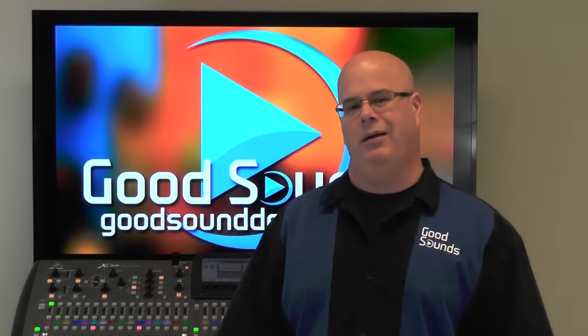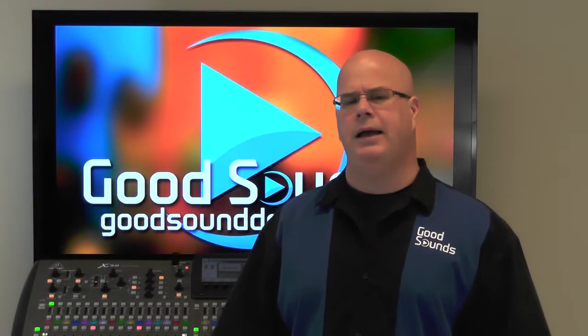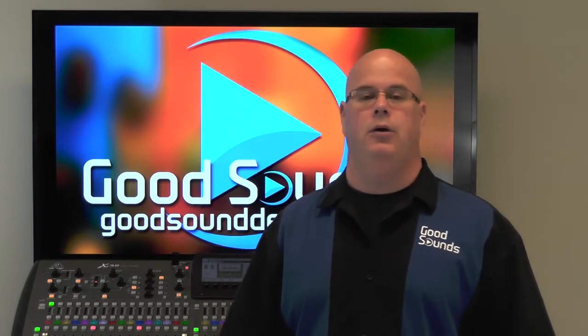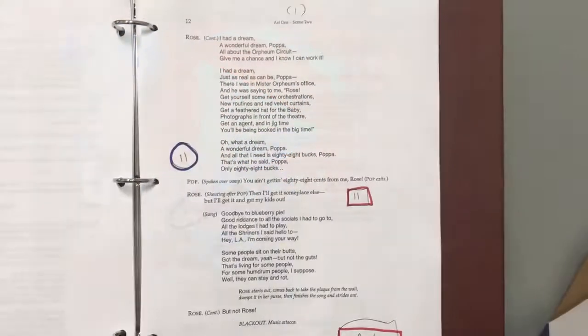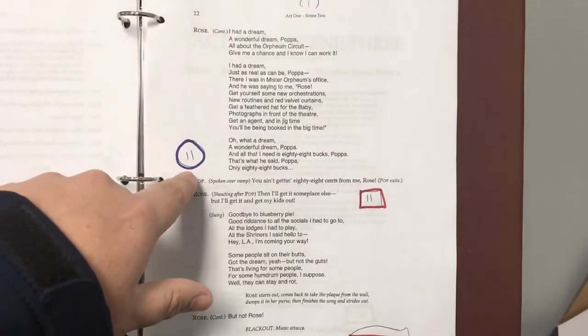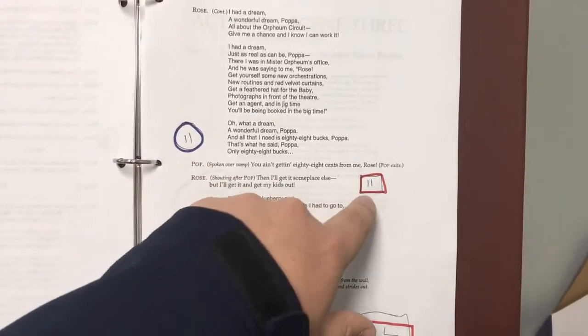While this might sound like common sense, it's surprising how many times this simple procedure gets neglected by either the director or the sound engineer or both. Getting a script and a mic list in advance will allow you to start preparing your script for the rehearsals where sound is going to be introduced, which is most likely tech week.